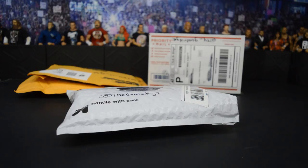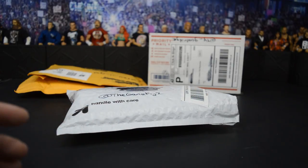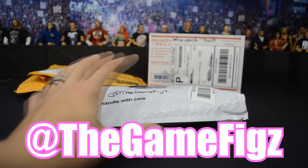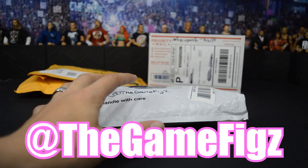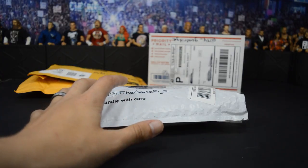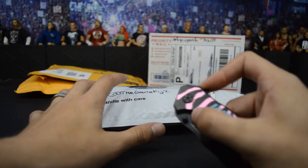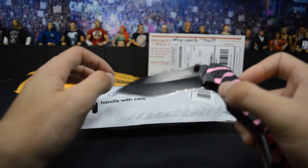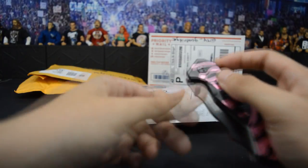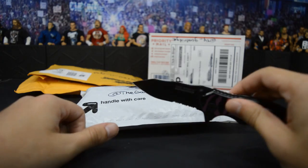This first package comes from TheGameFigs on Instagram. You can go give him a follow as you see it there on the package and on the screen. You can't even get into packages without the trusty nine. Oh my god, I almost killed myself right there. So let's get in here now.